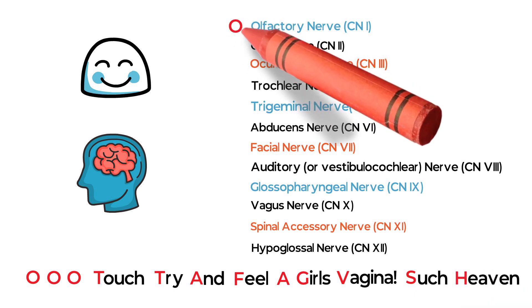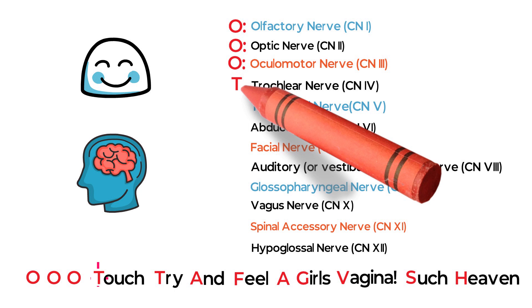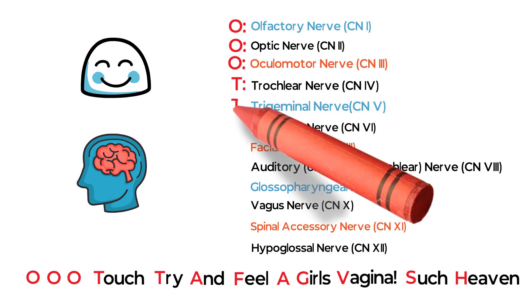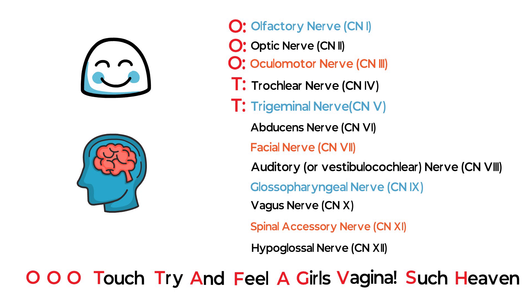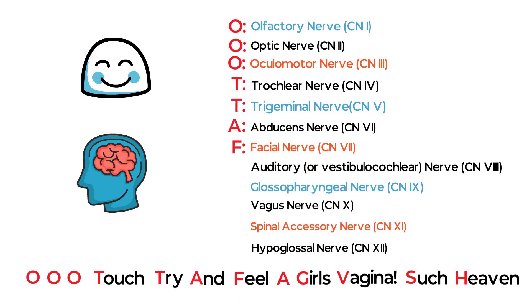Such heaven. Here, the first three O's represent olfactory, optic, and oculomotor nerve. T in Touch for trochlear nerve, T in Try for trigeminal nerve, A in And for abducens nerve, F in Feel for facial nerve, A for auditory nerve, G in Girl's for glossopharyngeal nerve, V in vagina for vagus nerve, S in Such for spinal accessory nerve, H in Heaven for hypoglossal nerve.